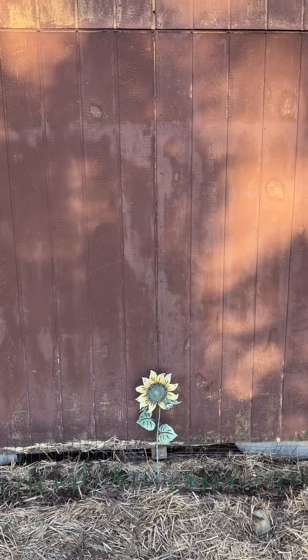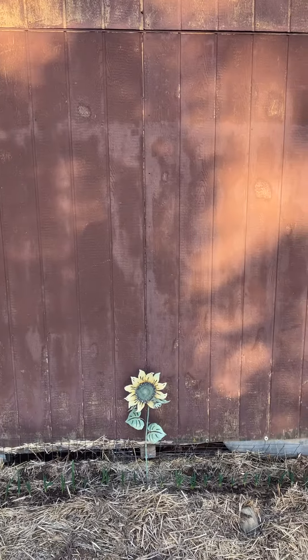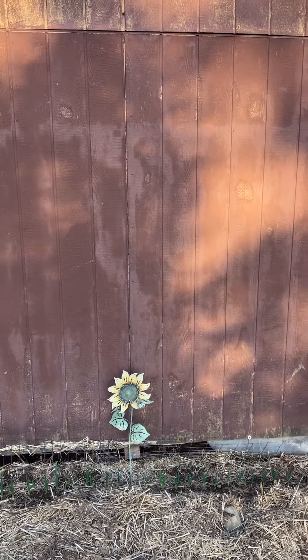Hi-ho, my wonderful people. It's Melody with Guns Homestead. I thought I'd do a quick garden tour so you can kind of see some of the progress that's going on.